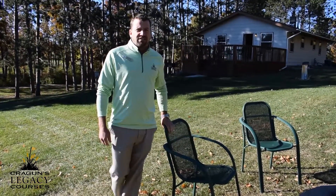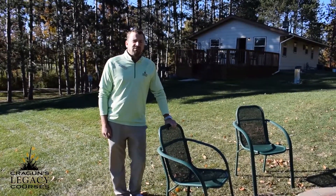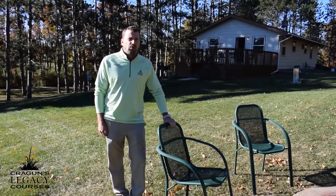Good morning and welcome everyone. Tim Johnson here again, at Cragen's Legacy Golf Courses. We are here for another tour of cabin 801.